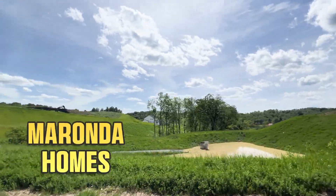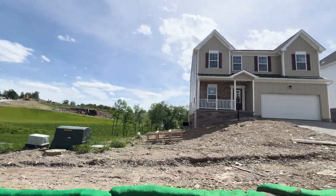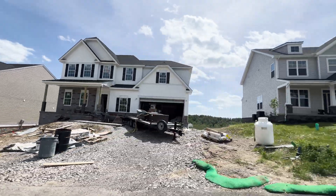Stonegate offers new construction luxury by Miranda Homes and Fox Lane Homes in beautiful South Fayette Township, McDonald, PA. That's right — two different builders for you to choose from in the same community.